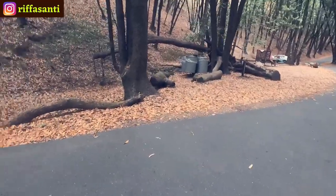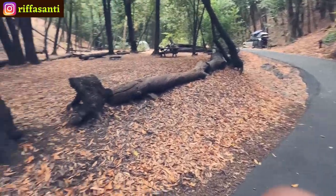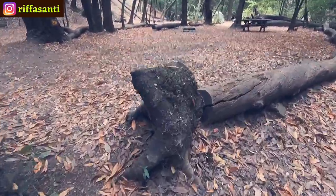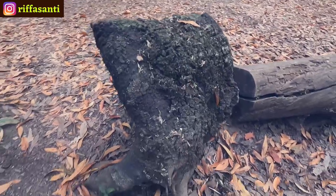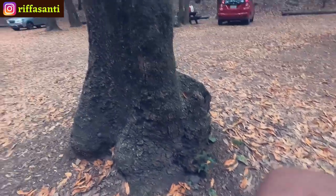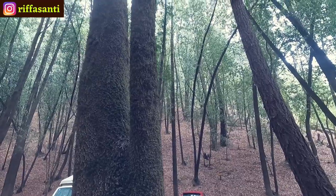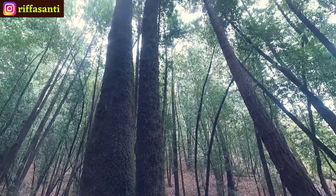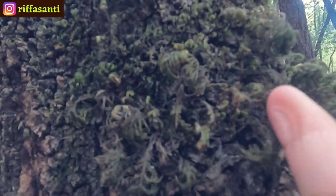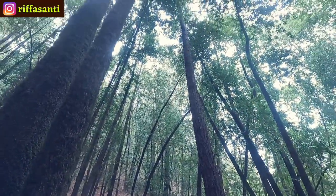I wouldn't stay here because it's rather far to the toilet. Oh look at this — this is so old! This is a small tree, guys. You can see it's barely up to my feet, but it's already fully covered by moss. It's light moss — look at this, not a big one but already fully covered.